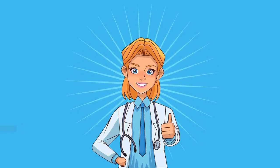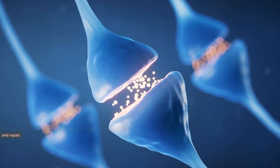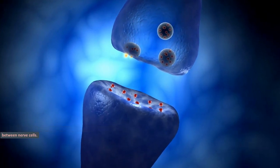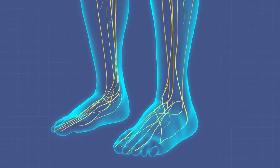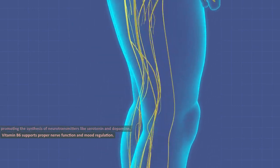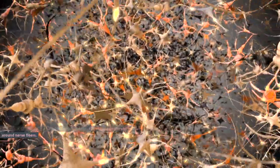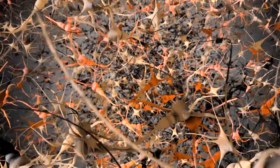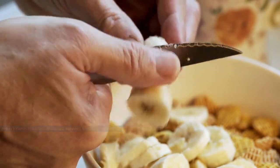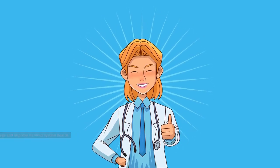Vitamin B6. Vitamin B6, also known as pyridoxine, is another critical player in nerve health and repair. It aids in the production of neurotransmitters, chemicals that transmit signals between nerve cells. By promoting the synthesis of neurotransmitters like serotonin and dopamine, vitamin B6 supports proper nerve function and mood regulation. Additionally, it contributes to the formation of myelin, the protective coating around nerve fibers. Foods rich in vitamin B6 include chickpeas, potatoes, bananas, and poultry. Ensuring you have enough of this vitamin in your diet can help prevent nerve damage and improve nervous system health.